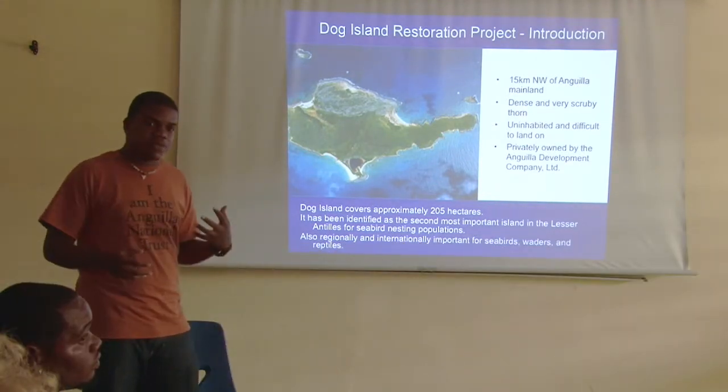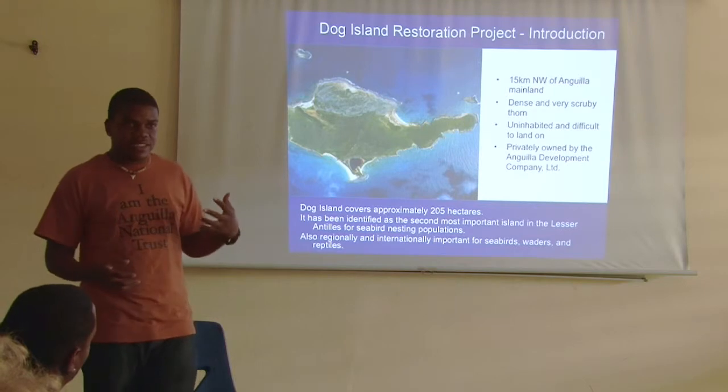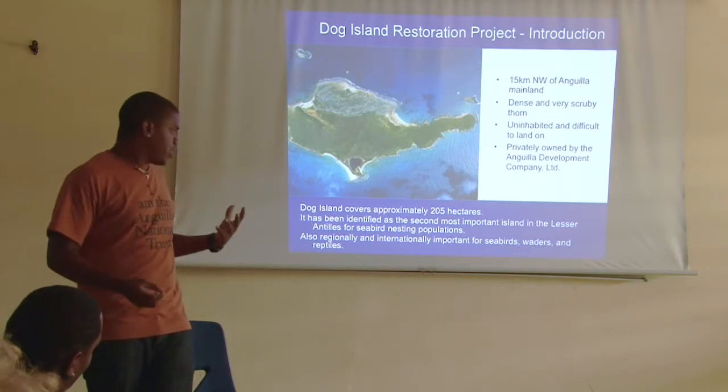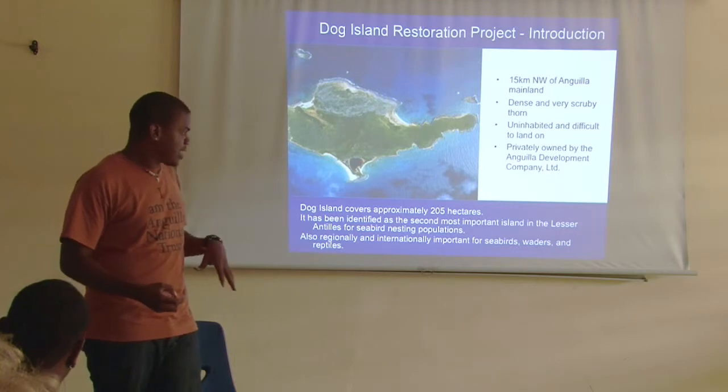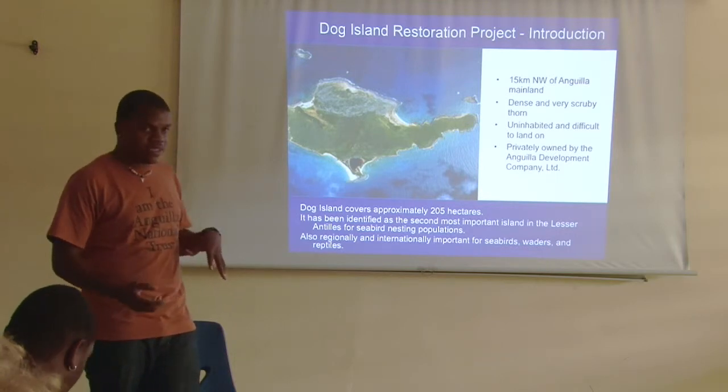Dark Island is referred to as the second most important bird area in the Lesser Antilles. It is also regionally and internationally important for seabirds, including Green Herons and Magnificent Frigatebirds.